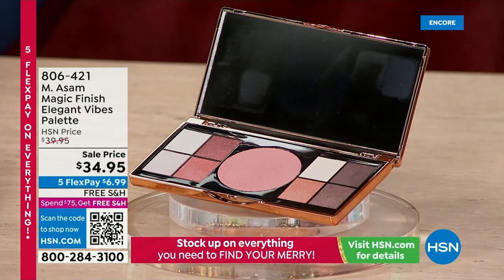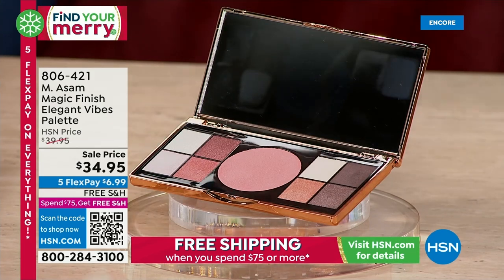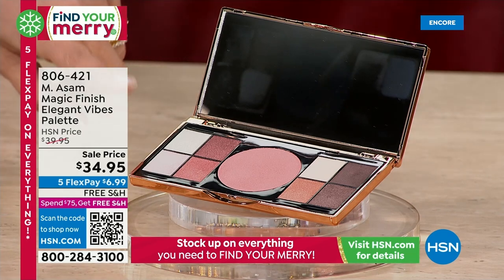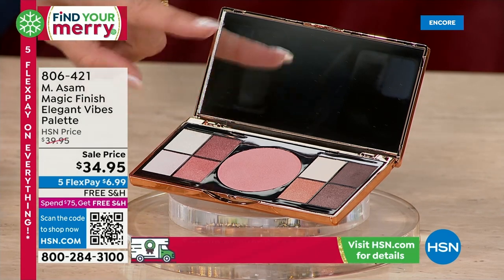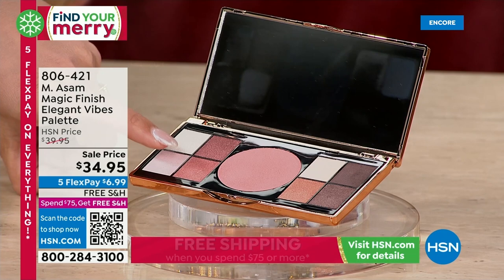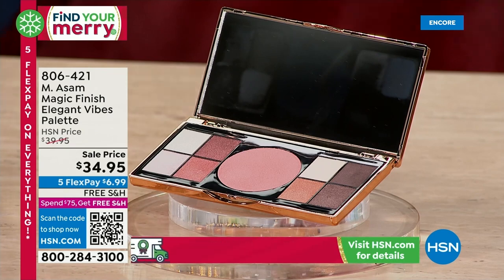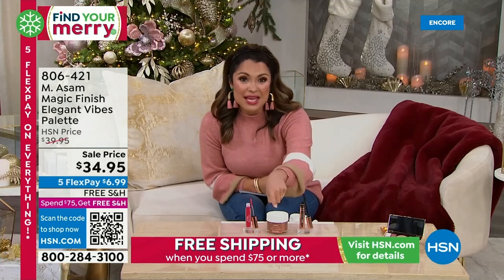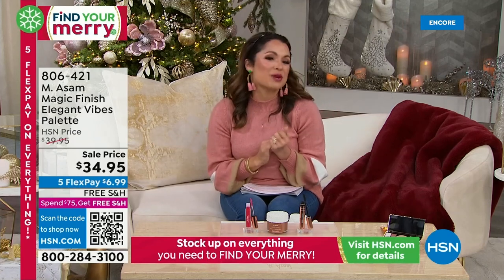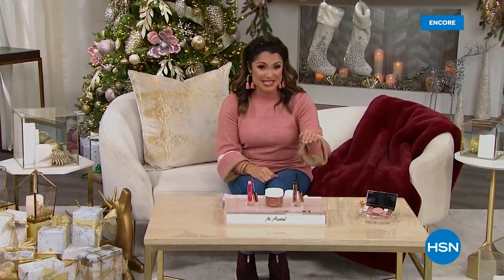This will complete your look — you're getting a beautiful blush, a highlight, and eyeshadows, all in this beautiful compact. $6.99 on FlexPay. Very usable colors too — gorgeous summer shimmer, a couple that are a little deeper richer, like chocolatey browns and cocoas, mauves with a hint of plum undertones, a beautiful blush, and then the highlight to finish things off. If you combine that with your lash, lip, and face, you are set and good to go. We've got a quick break — on the other side, we have the best sellers from M.Asam.